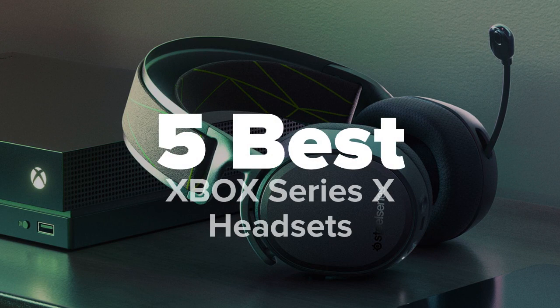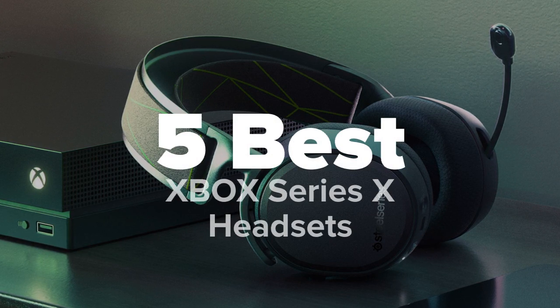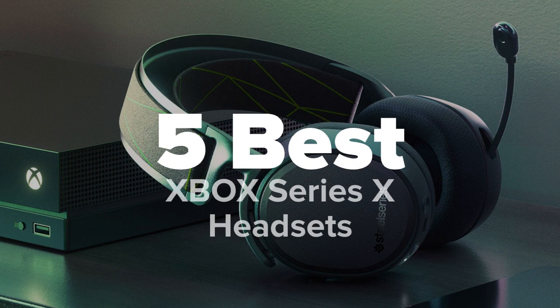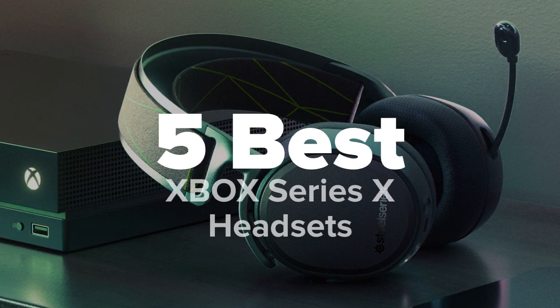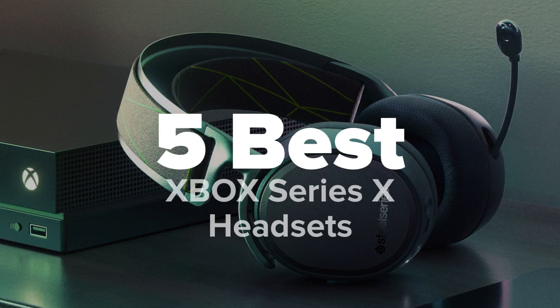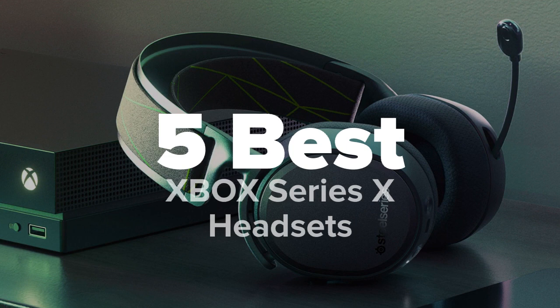Hey there gaming fans, we're watching 5 Best Products and today we're going to show you some of the best headsets for Xbox Series X. We made this list based on research, popularity, our own opinion, and much more. For pricing and more information on these headsets, feel free to check out the links in the video description. And don't forget to like the video and subscribe to our channel so that you never miss a daily product video from us.